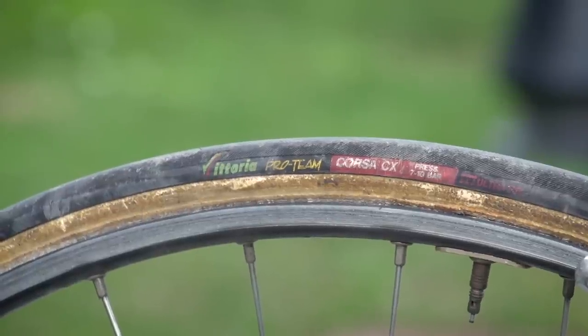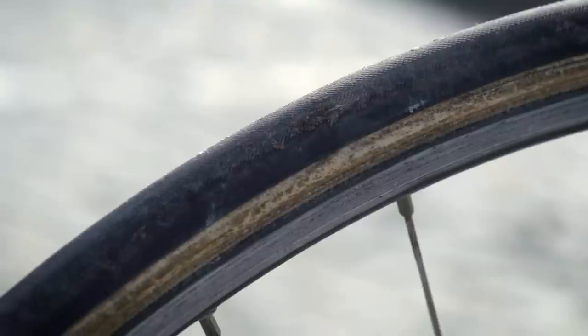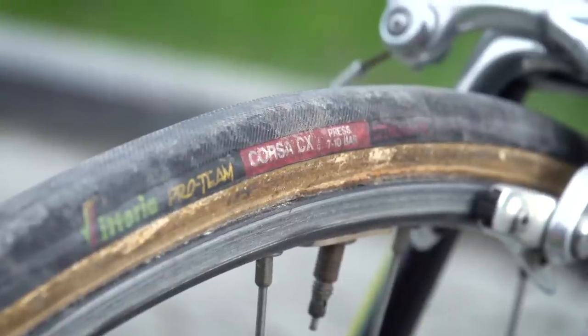The tyres are also not the exact ones that Museeuw used in the 2000 Tour of Flanders. On that day he was using green Vittorias. Here he's got Vittoria Corsa CXs that are quite a lot narrower than he would have used on the cobbles of Flanders — he'd have gone for 25s, whereas these are probably like 21s.